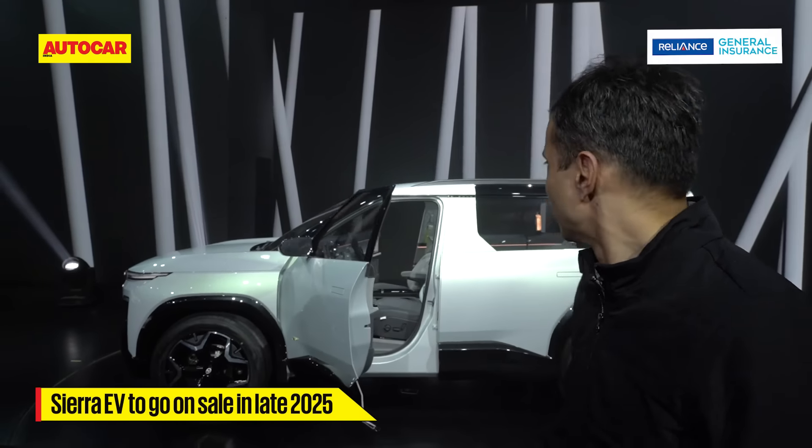The front end has more conventional surfaces but still looks very striking with a slim LED light bar at the top and a very vertical front face.